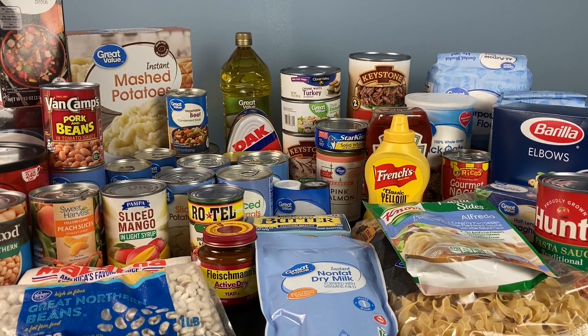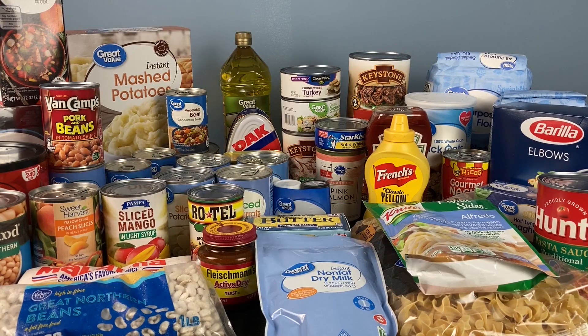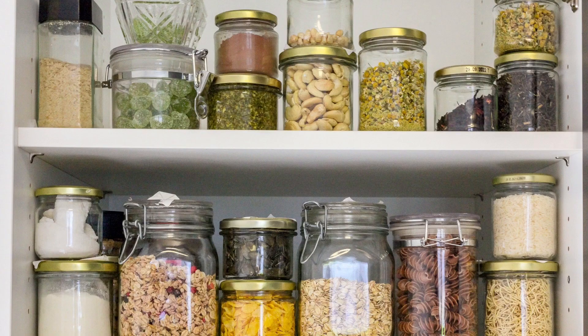Welcome. In this video, I want to show you 25 foods that you can stock today in your working pantry. This isn't a video about long-term food in tin cans and buckets and mylar bags. This is something that you can put in your pantry right now and eat.